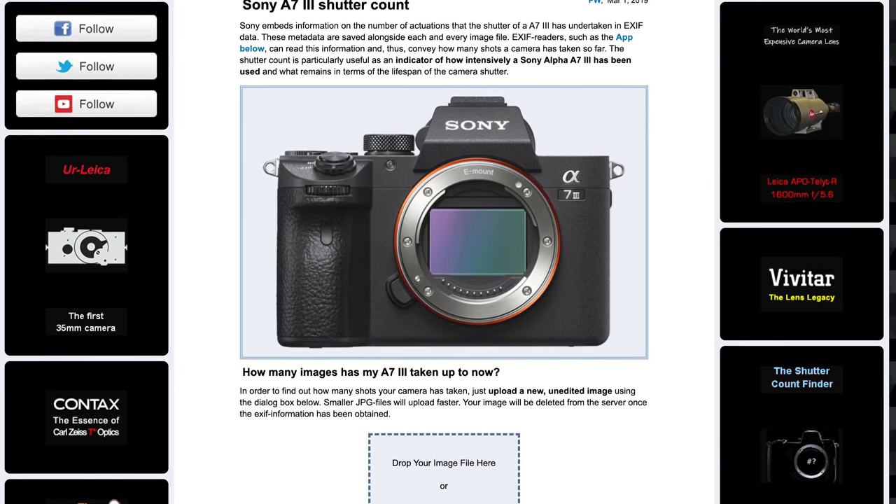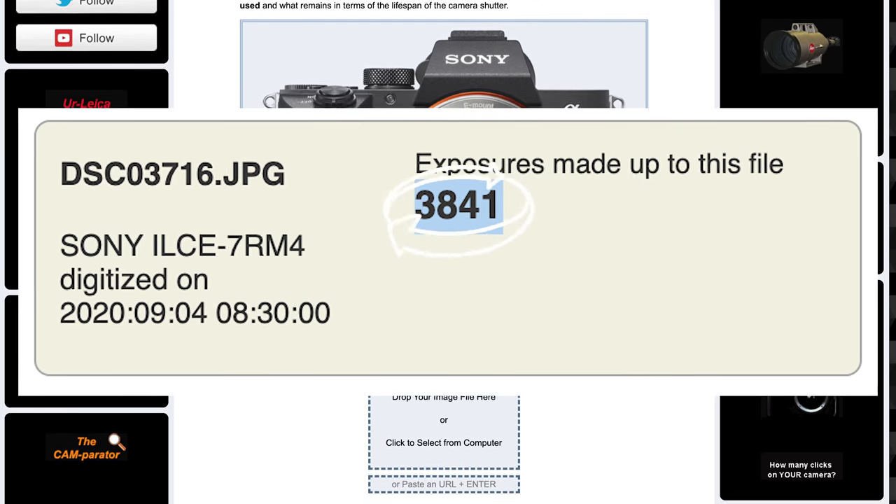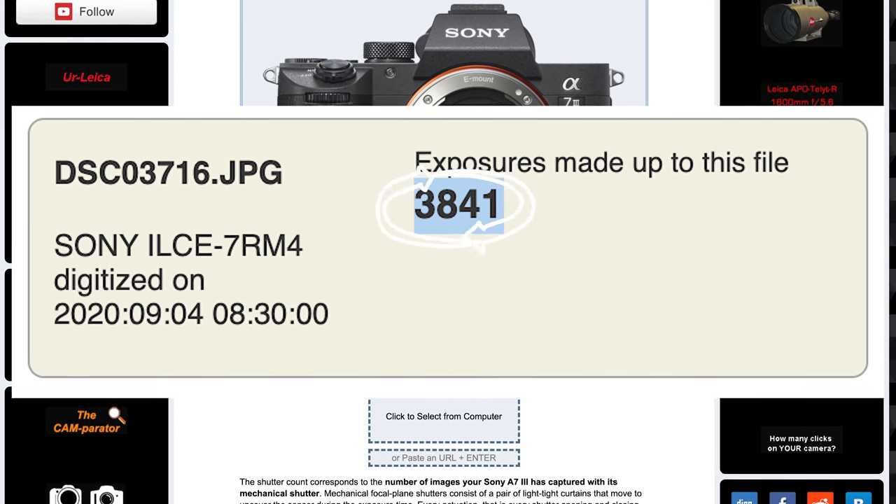Number four: if you're selling cameras, you're going to have to include the shutter count of the camera as well — I'll link a site in the description to figure that out. Number five: once you have all that information ready on hand, it's time to make the listing. You don't want to have too little or too much detail.